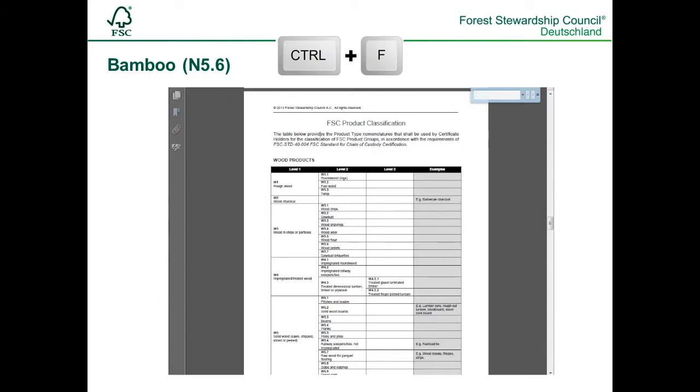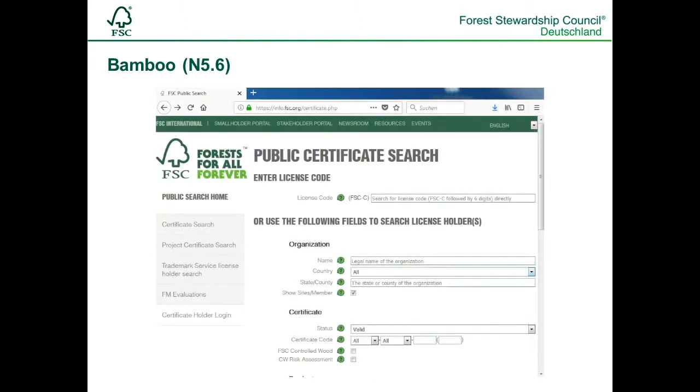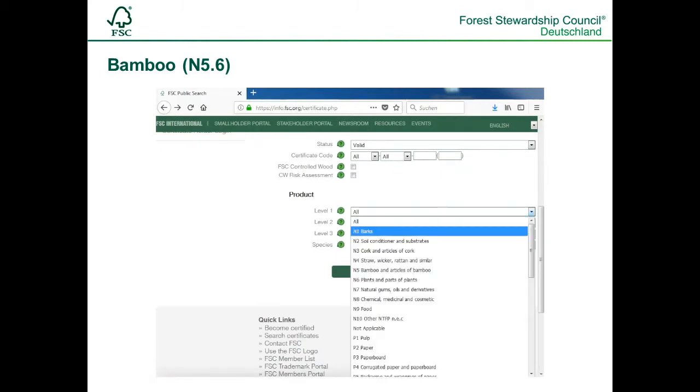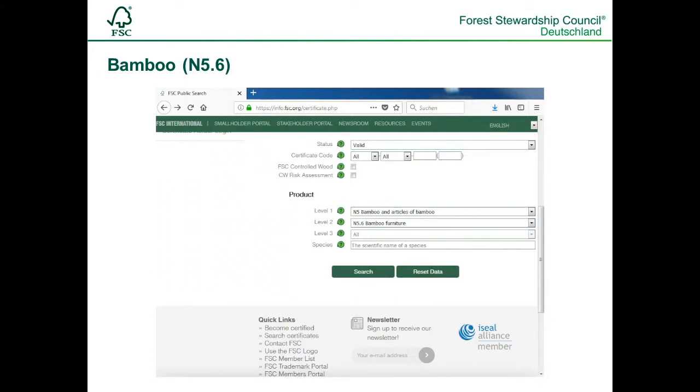Assuming we are searching for FSC-certified bamboo furniture, we search with CTRL+F and enter 'bamboo' into the search field. The bamboo categories are listed on page 15. Bamboo furniture has the number N5.6. Now we know that we have to use N5.6 in order to find bamboo furniture. We can enter this in the database on level 1 and 2 and refine the search additionally by making a country selection.